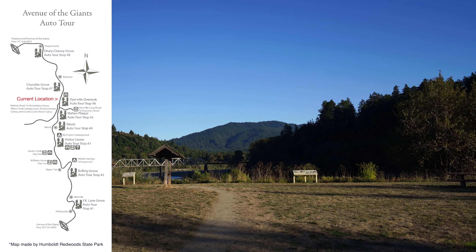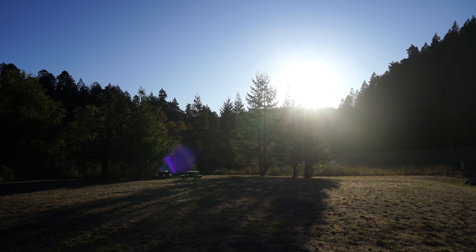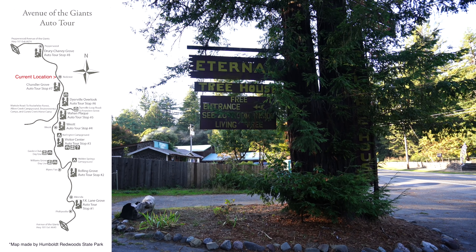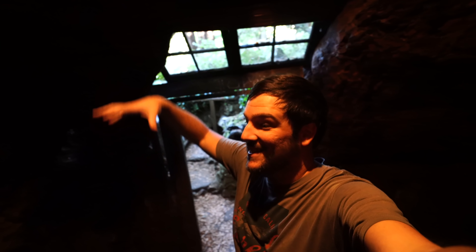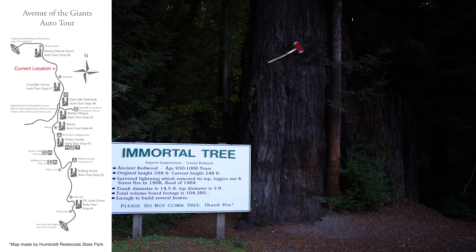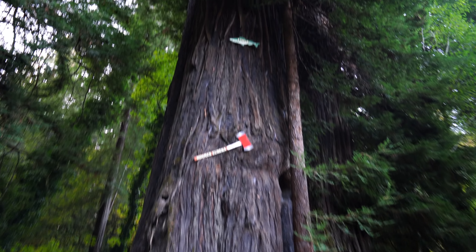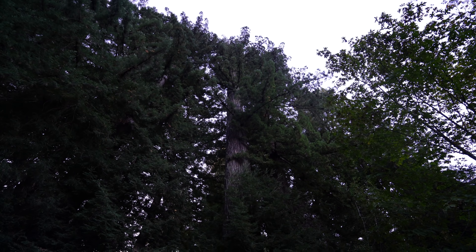On the way out of Avenue of the Giants we made a few more quick stops. The first was at Dyerville, which used to be a stagecoach stop and a shipping port, but there's nothing remaining from the town now. Next we stopped at Eternal Treehouse, a 20-foot room carved out of the stump of a supposedly living redwood tree. Our true last stop of the day was at Immortal Tree — it survived the loggers, then survived the flood of the 1960s, and then got hit by lightning on the top. It just keeps going.